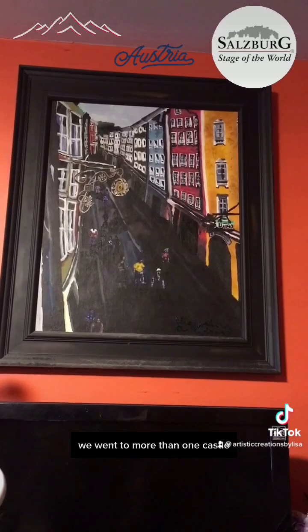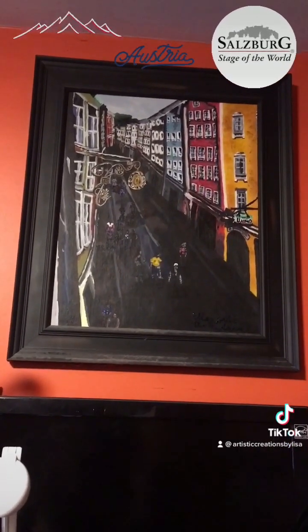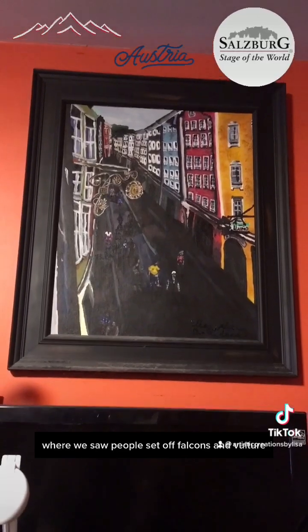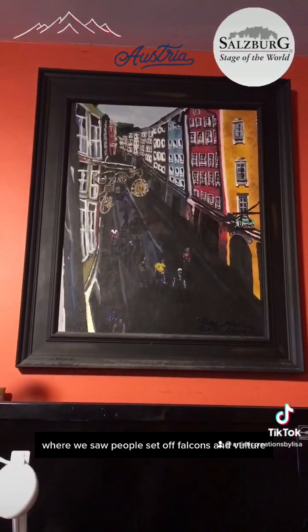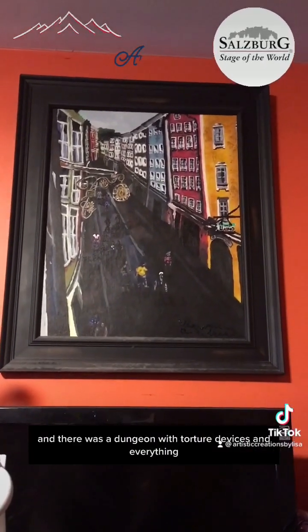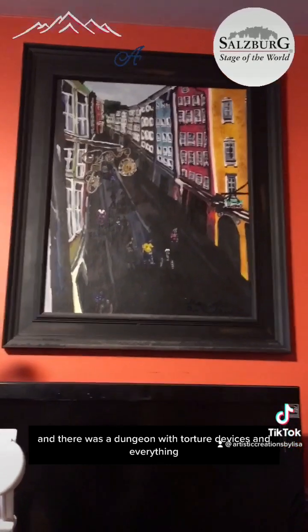We went to more than one castle. One of them was a falconry castle where we saw people set off falcons and vultures, and there was a dungeon with torture devices and everything.